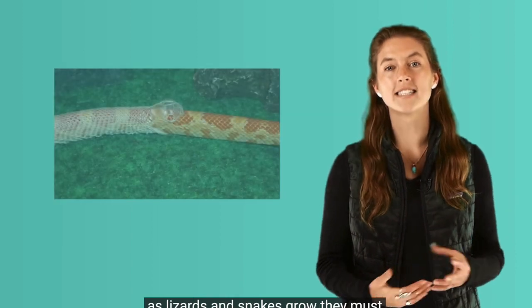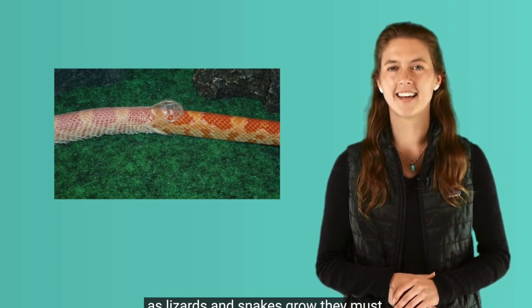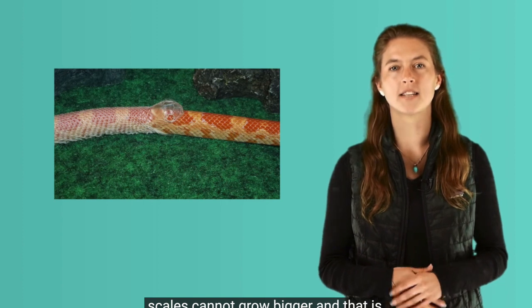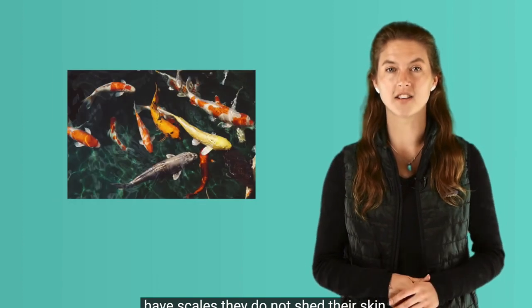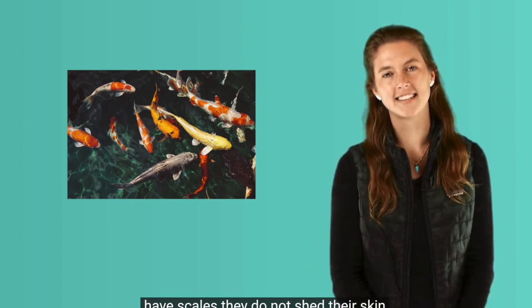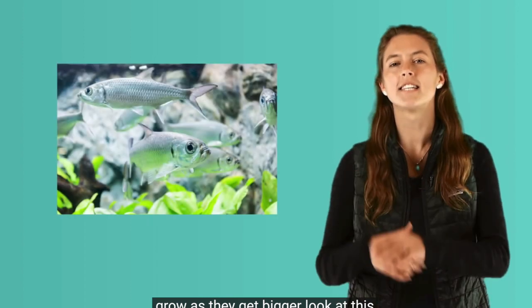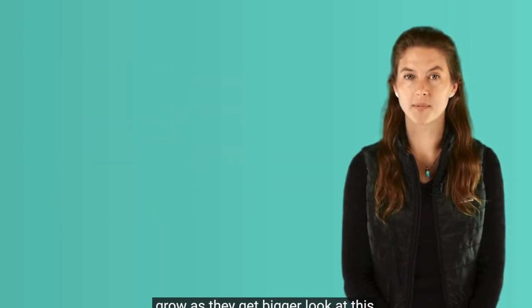Lizards also use their skin in this way. As lizards and snakes grow, they must shed their skin and grow new skin. Their scales cannot grow bigger and that is why they must grow new ones. Fish also have scales. They do not shed their skin like snakes and lizards — their scales grow as they get bigger. Look at this fish called a tarpon. An older tarpon's scales can be as big as your hand.